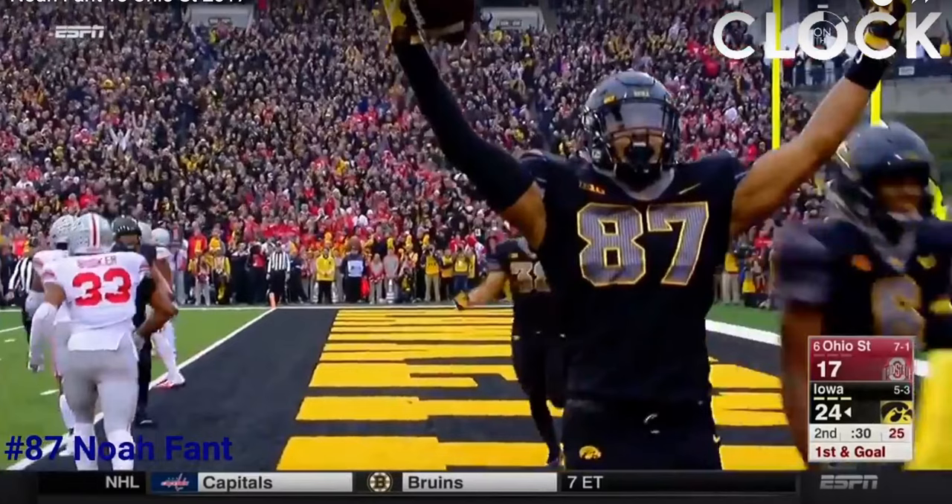Welcome everybody to the latest episode of the NFL Draft Geek Film Room. I'm Brian Johannes and today we're going to look at Iowa tight end Noah Fant. He's a guy that draft circles and even college football circles are just so high on. This is a dynamic tight end. We're going to look at his game against Ohio State and highlight about five or six clips that show you the type of prospect and athlete that Noah Fant is.